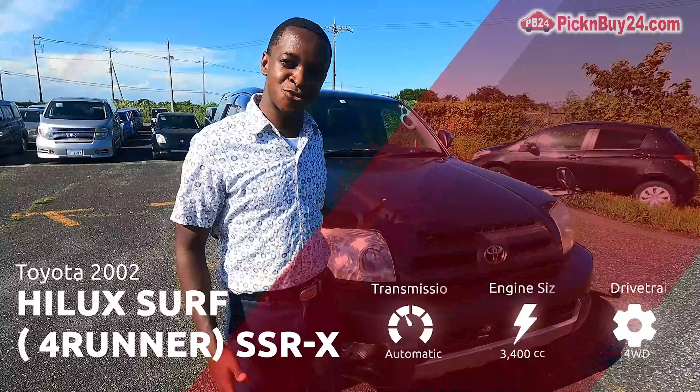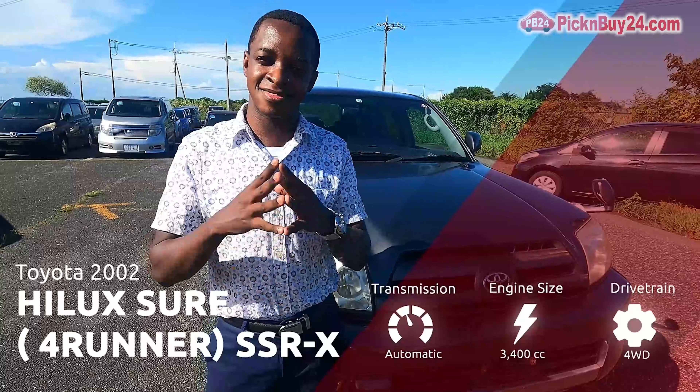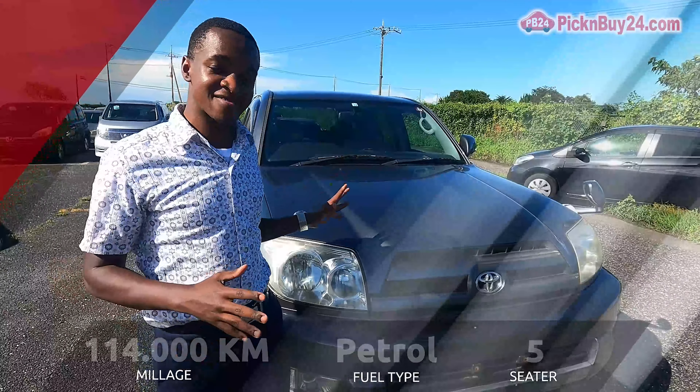This is a 2002 Toyota Hilux SUV. It's a four-wheel drive and the engine size is 3.4. These cars are usually used for long routes — if you're driving long routes, this is the best type of car.